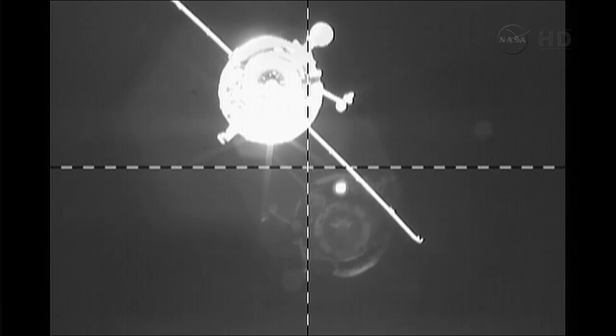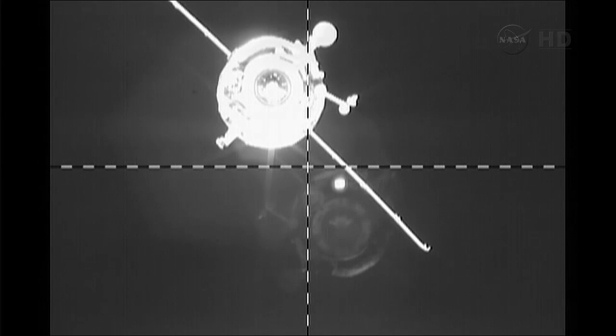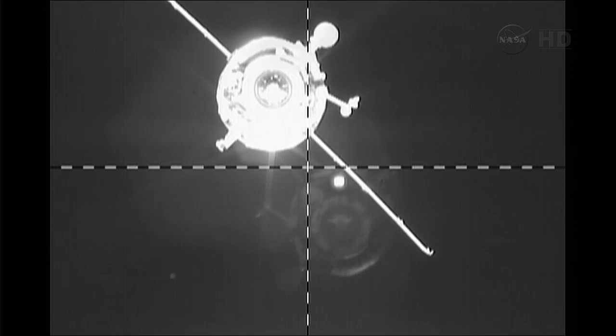One of the other antennas on board the Progress was just retracted as per the plan. That is an antenna used to provide mechanical scanning of the target — in this case the space station — for range rate information. That was retracted as planned, and you're seeing here the current view of the Progress as it approaches the space station.